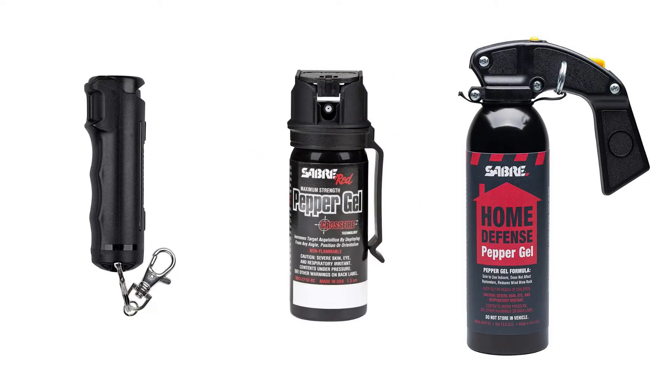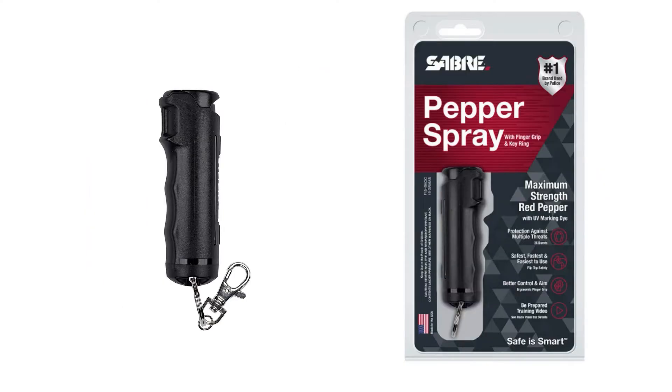If you're in the market for pepper spray, let me show you a few of my top choices to help point you in the right direction. The Sabre Red Flip Top Pepper Spray with Keyring would be the best for pocket or keychain carry. There's less chance of accidental activation with this style, it's widely available and reasonably priced, with a 10-foot range and 25 bursts.